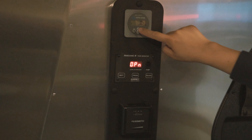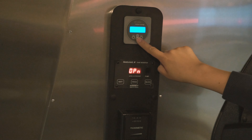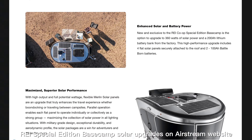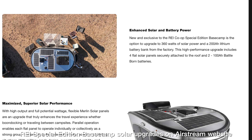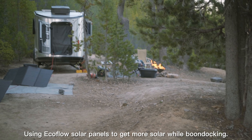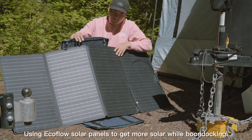Perhaps one of the biggest changes and reasons to get the RAI Special Edition Basecamp is the factory option to add different solar packages. The entry solar package comes with 200-watt flexible Merlin solar panels, which is different from the 190-watt ZAMP solar panels in my current Basecamp. This package could be upgraded to 360-watt Merlin flexible solar panels with 200 amp-hour Battle Born lithium batteries. I would absolutely choose the second solar package if my goal was to boondock all the time. However, I find that my current Basecamp's 190-watt solar panels and AGM battery is sufficient for my camping style of mixing state park trips and occasional boondocking.